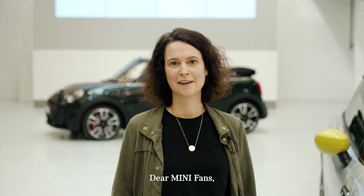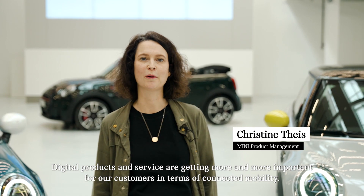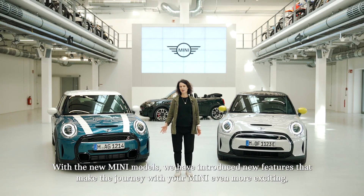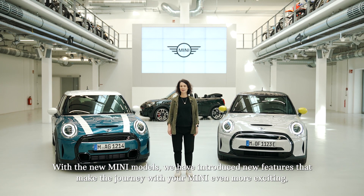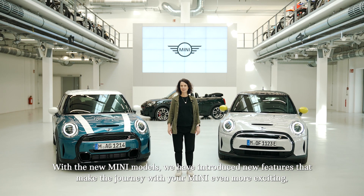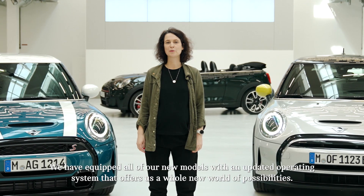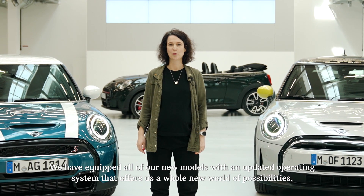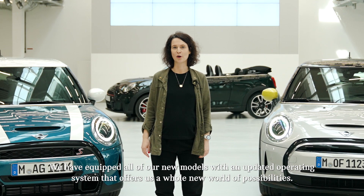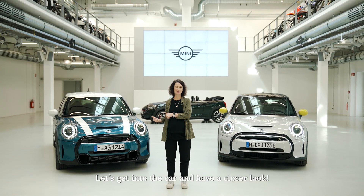Dear MINI fans, digital products and services are getting more and more important for our customers in terms of connected mobility. With the new MINI models, we have introduced new features that make the journey with the MINI even more exciting, comfortable and fun to drive. We have equipped all of our new models with an updated operating system that offers a whole new world of possibilities. Let's get into the car and have a closer look.